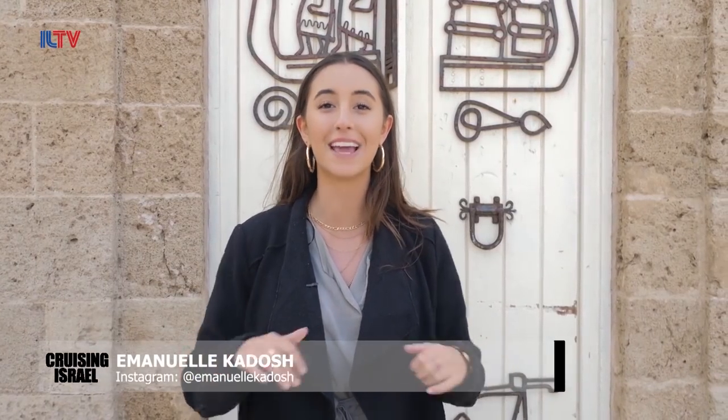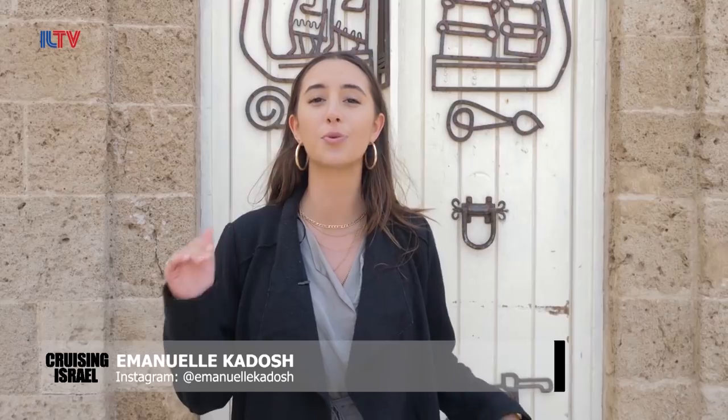I'm about to head over to the Jaffa flea market, which is actually one of the most visited spots in all of Israel with close to 3.5 million visitors a year. I'm going to join the Shuk Tashik tour with two of my favorites, so let's get started.